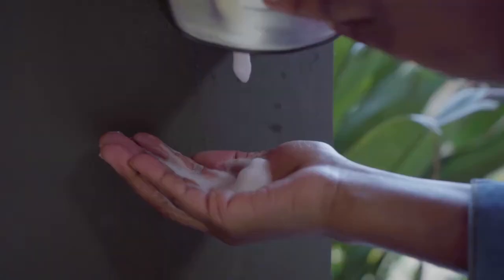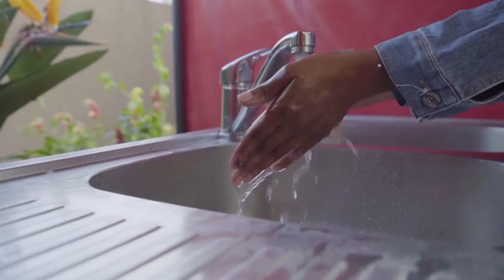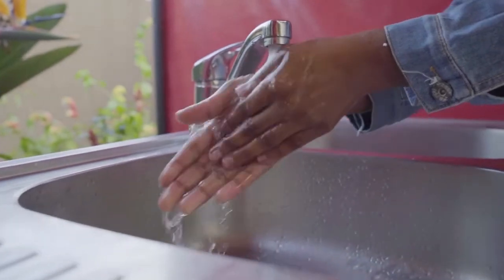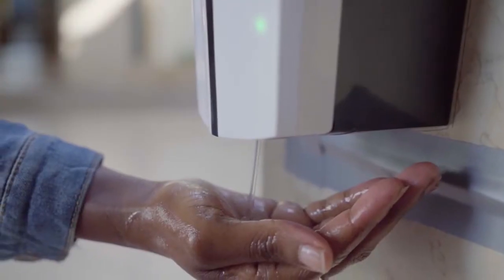Once customers are checked, we've installed a sink where they can wash their hands before they enter the mall. Once customers have washed their hands, we've installed automatic hand sanitizer dispensers where any customer can use while entering the mall.